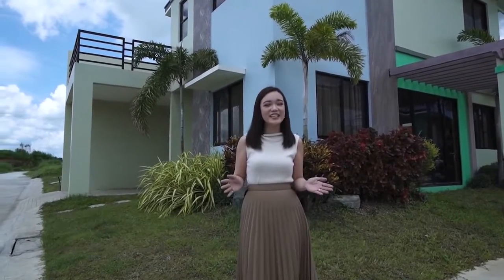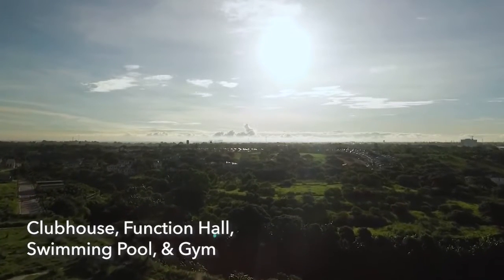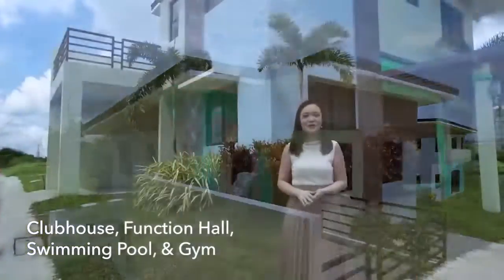This is located inside an exclusive village called The Acropolis at the Golden Horizon in Trece Martires, Cavite, which features leisure amenities like the clubhouse, an air-conditioned event hall, fitness gym, and a swimming pool.